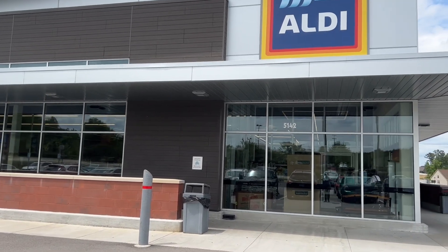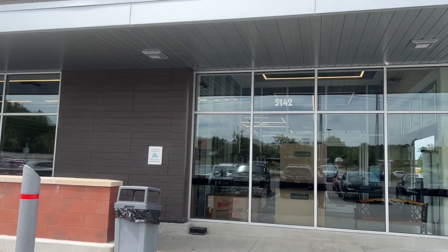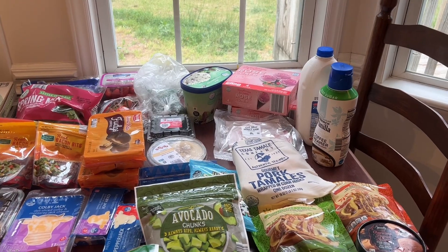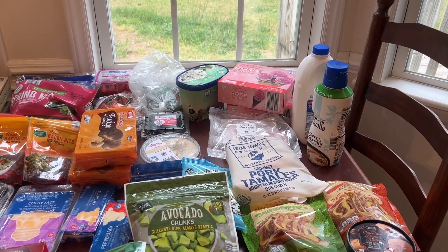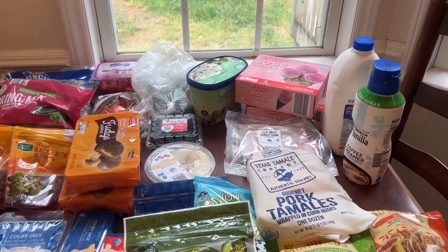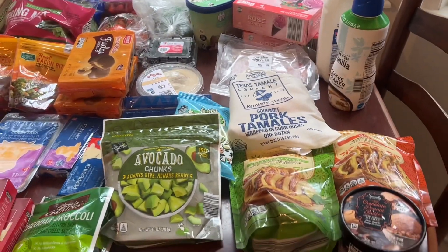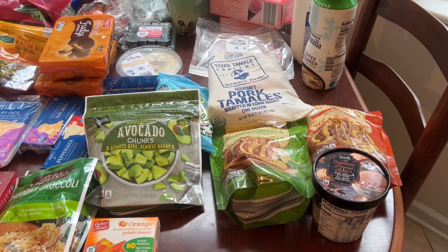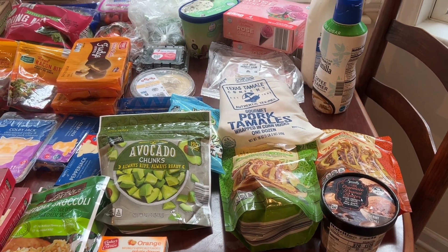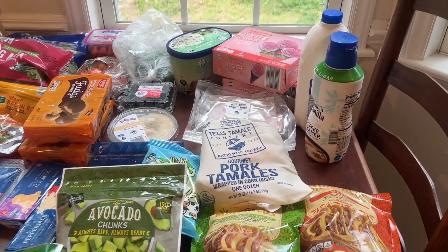Here at Aldi today. Let's go inside and see what we can find. Hello, I hope y'all are having a great day. I got to go to Aldi — my mom went and so she was able to take me. I got to stock up on a few things and get some things we don't normally get, which is fun.